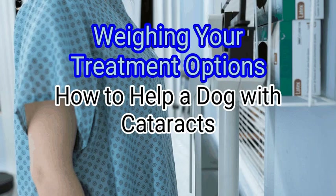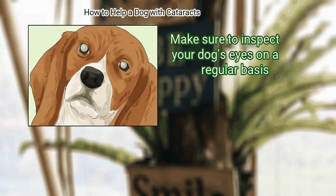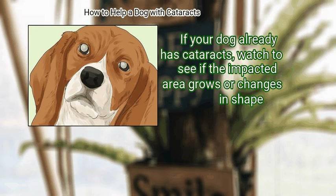Method 1: Weighing your treatment options. First, know the signs of cataract growth. Make sure to inspect your dog's eyes on a regular basis. Look for any indications of a cloudy appearance or a color change. If your dog already has cataracts, watch to see if the impacted area grows or changes in shape.